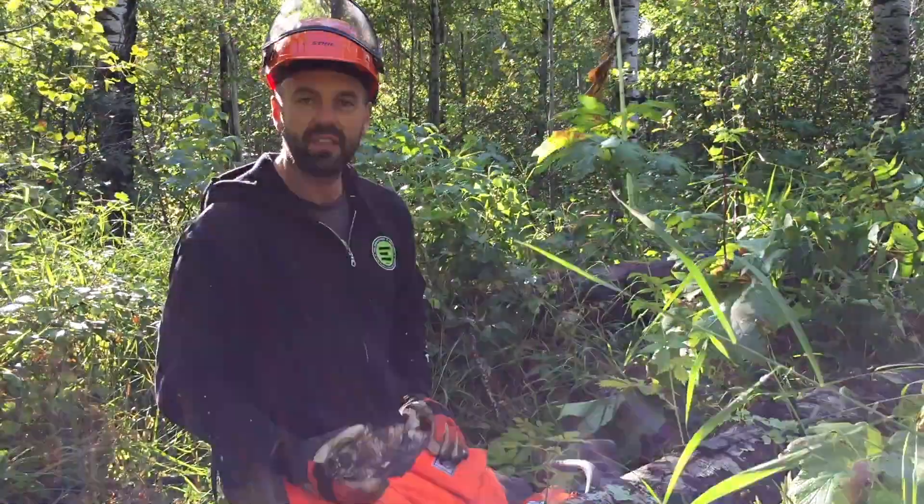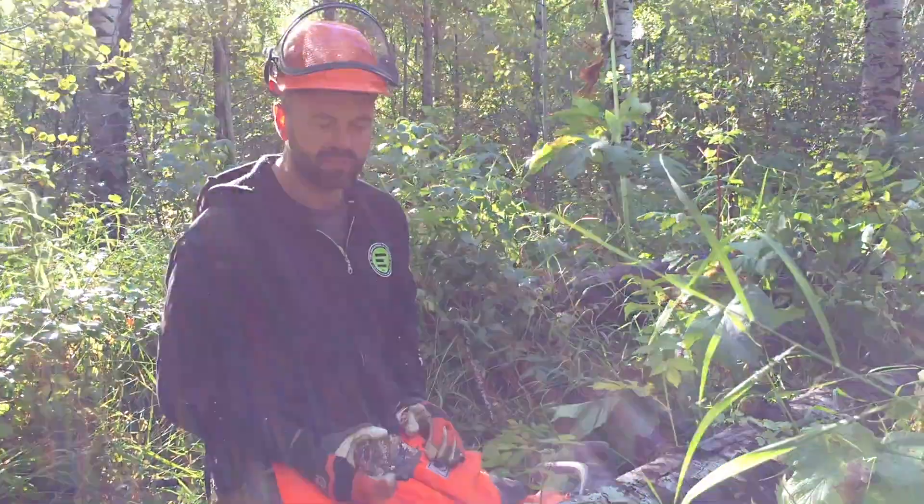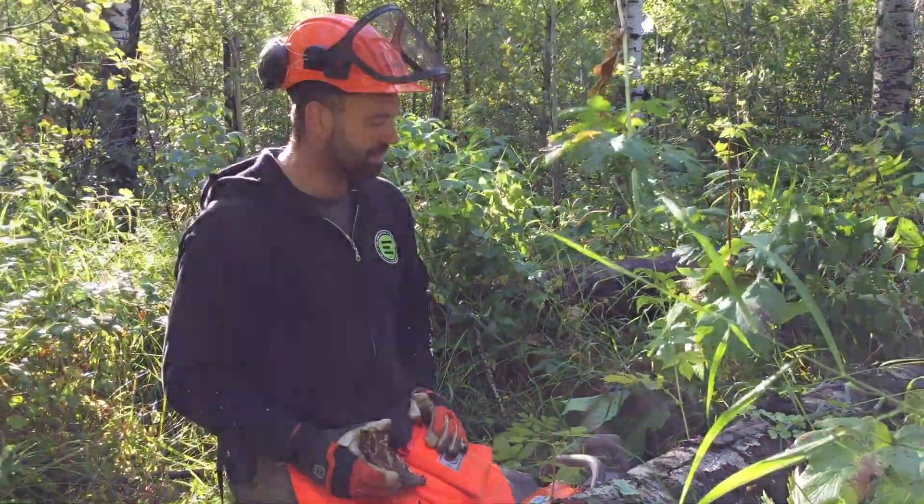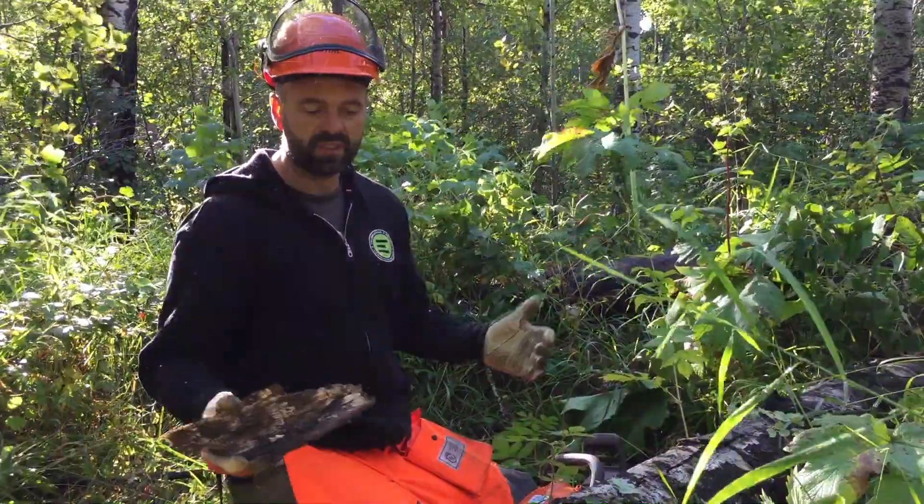It shocked me because these are such important little critters in our ecosystem. I mean, they eat mosquitoes and bugs, and they turn those bugs into phosphorus that the forest can use.